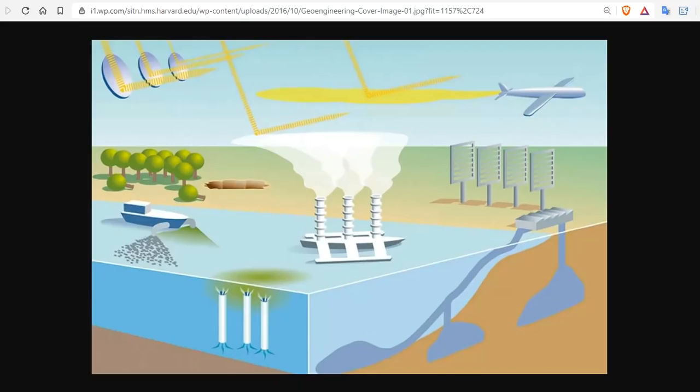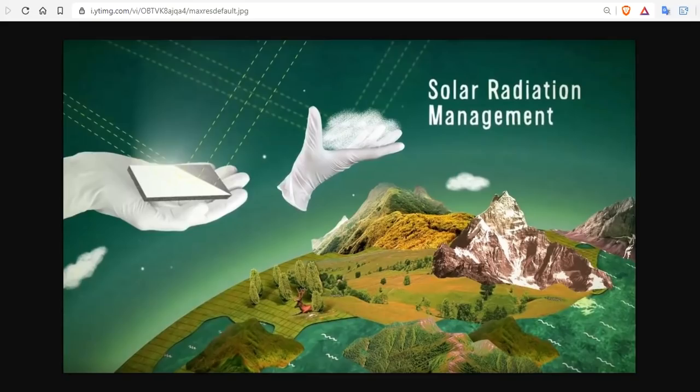The most prominent subcategory of climate engineering is solar radiation management. Solar radiation management attempts to offset the effects of greenhouse gases by causing the Earth to absorb less solar radiation, by screwing with the albedo effect. Almost all research into solar radiation management has, to date, consisted of computer modeling or lab tests, and an attempt to move outdoor experimentation has proven quite controversial.